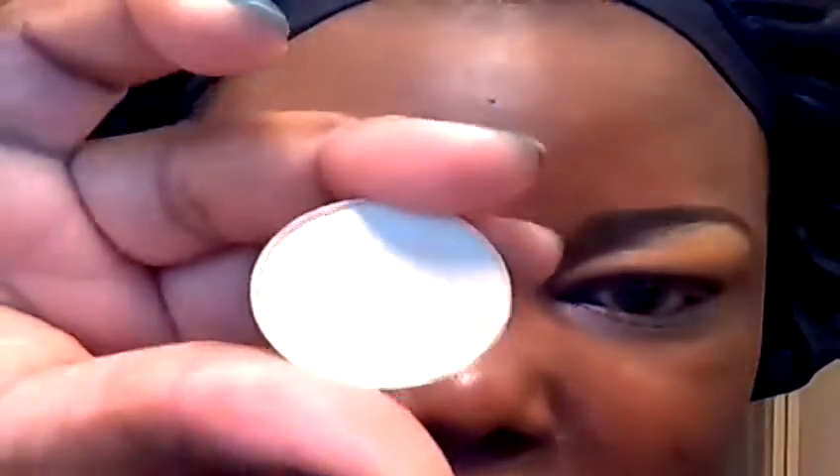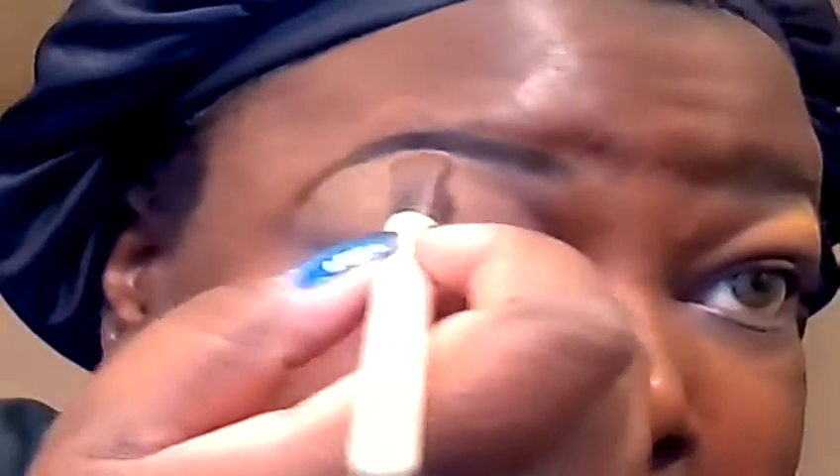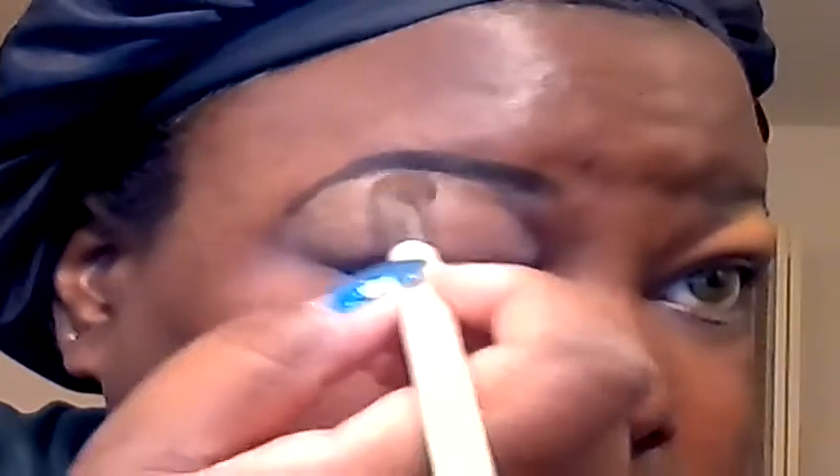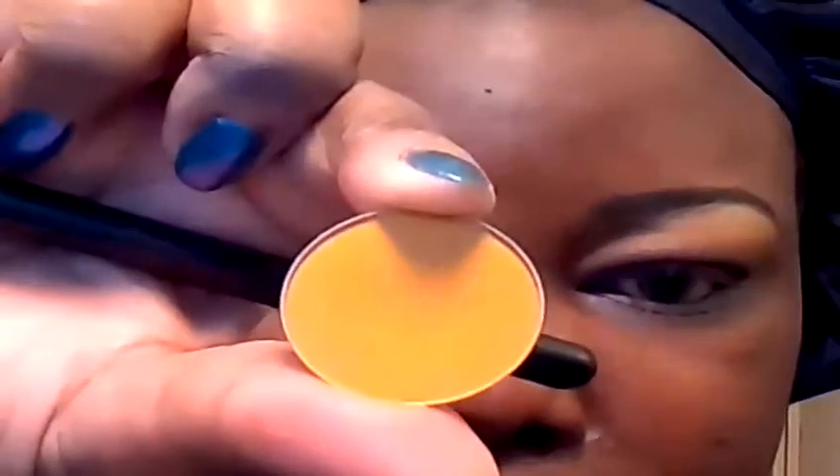I'm gonna start with the highlight — this is Max Nylon. Right below that I'm going to apply Makeup Geek's Chickadee, and I'm gonna blend in the highlight with that.